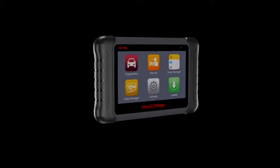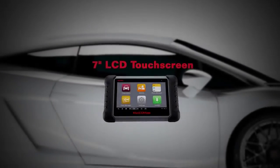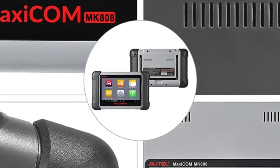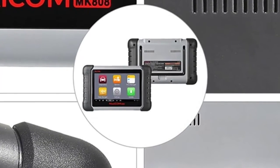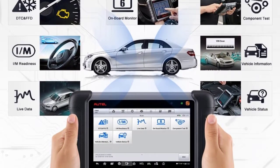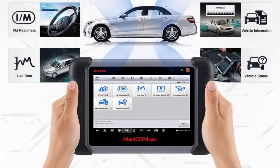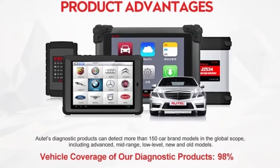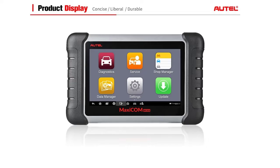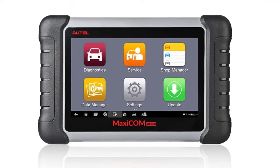Specifications — Brand: Autel. Hardware Version: MK808 Code Read. Software Version: Autel MK808 Diagnostic Tool. Certification: CE, ROHS. Software Update: Yes. Origin: Mainland China. Special Features: Wi-Fi. Item Type: Code Readers and Scan Tools. Memory: 64GB. Item Type: Automotive Diagnostic Tool. Display: 7-Inch LCD Capacitor Touchscreen with 1024x600 Resolution.